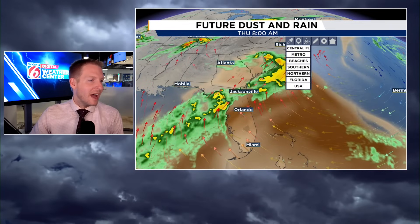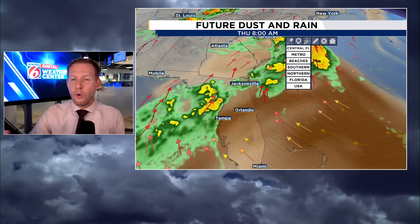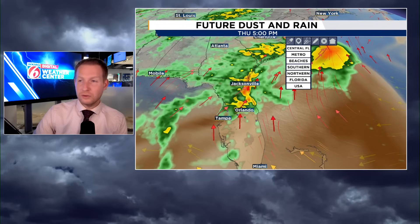This is what I'm talking about — the dust and the dirty rain potential. I think Florida has the best opportunity for that to happen. I have the future radar model overlaid with the dust. The brown indicates the dust, and the green and yellow indicate the rain. As we move through the afternoon, I think we're going to fire up some thunderstorms — there's 5 o'clock on Thursday evening, really from the southeast corner of Georgia into north central Florida.